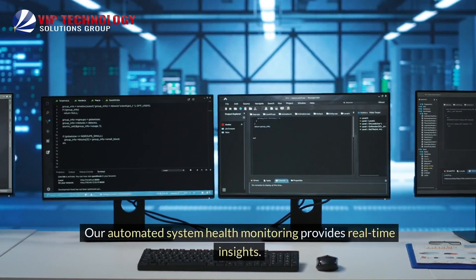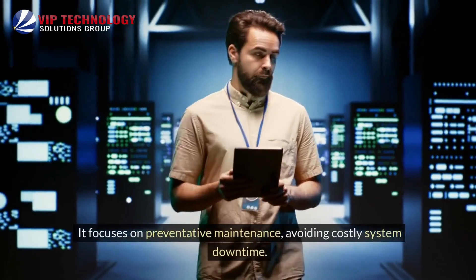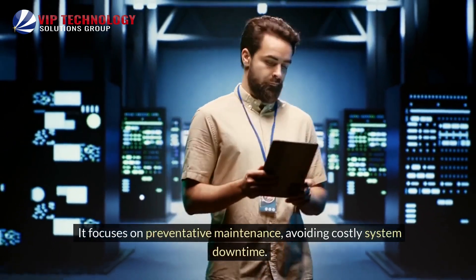Our automated system health monitoring provides real-time insights. It focuses on preventative maintenance, avoiding costly system downtime.